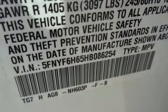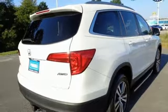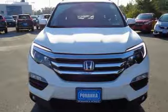Car and Driver points out the Pilot might not be fun to drive in the thrilling sense, but knowing that you made a rational, intelligent choice is fun in its own right. It's a Honda, so longevity comes standard.